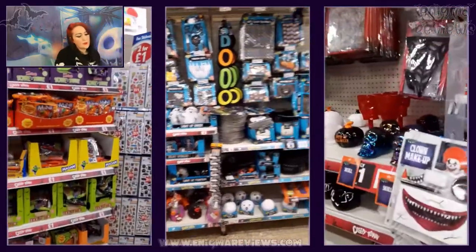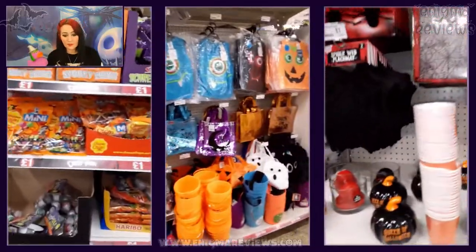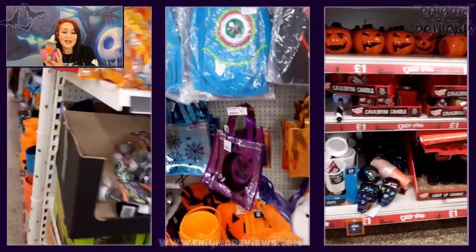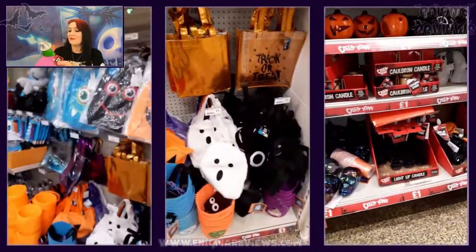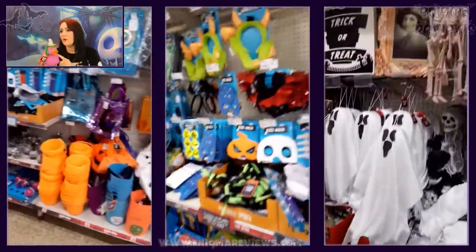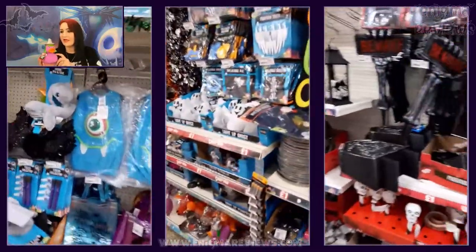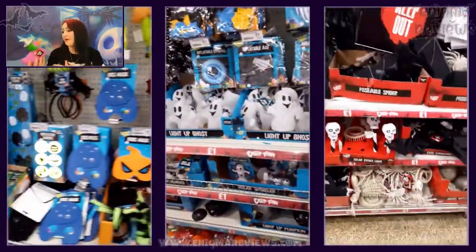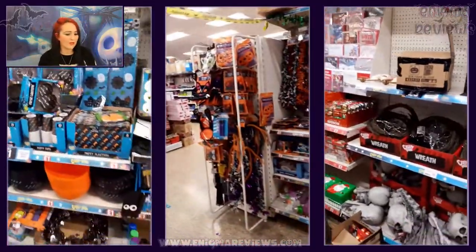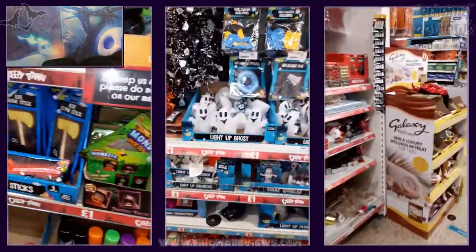Last time I went into Poundland I grabbed the red duck and Zach absolutely loves it - he plays with it all the time. So I went and grabbed him this witch duck. He was really happy. They had a whole selection - mummy, pumpkin, devil, Frankenstein - and I was just like wow, that's really good. They're apparently just something different, and Zach loves playing with ducks in the bath anyway.